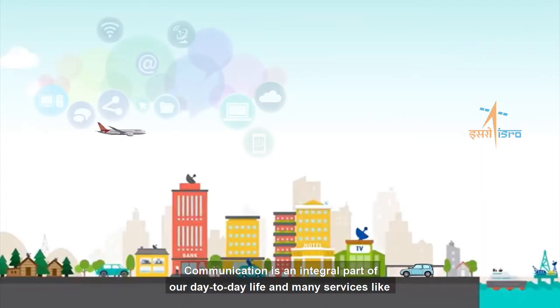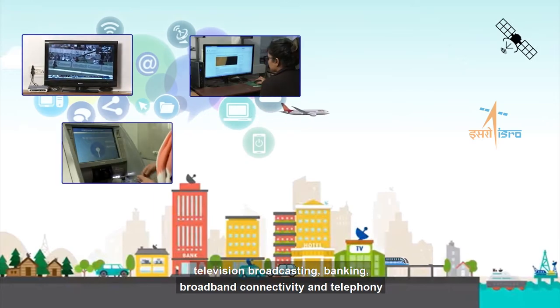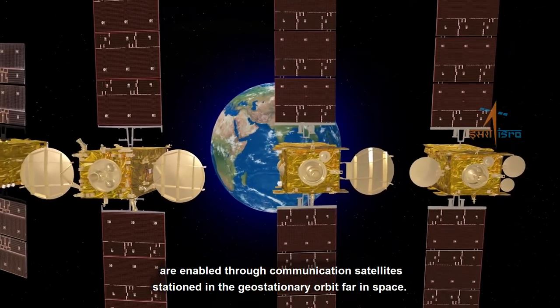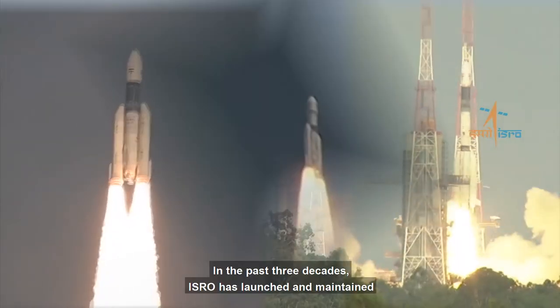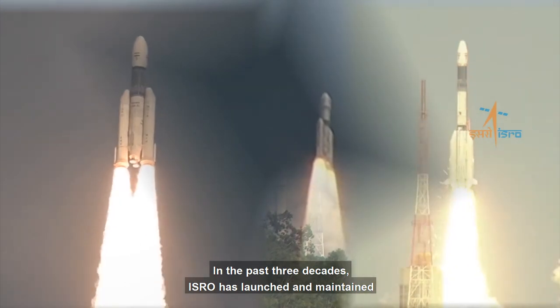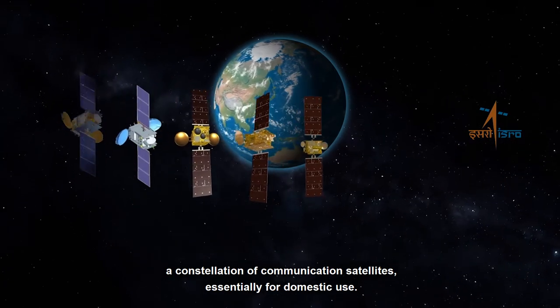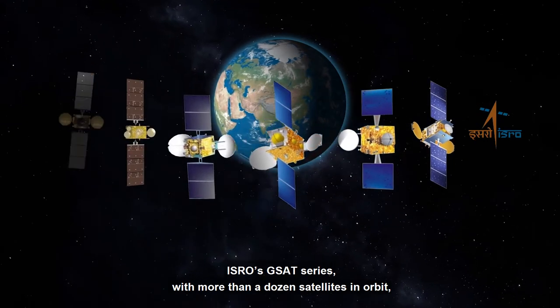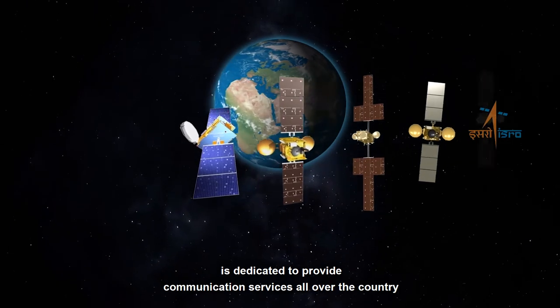Communication is an integral part of our day-to-day life and many services like television broadcasting, banking, broadband connectivity and telephony are enabled through communication satellites stationed in a geostationary orbit far in space. In the past three decades, ISRO has launched and maintained a constellation of communication satellites essentially for domestic use. ISRO's GSAT series with more than a dozen satellites in orbit is dedicated to provide communication services all over the country.